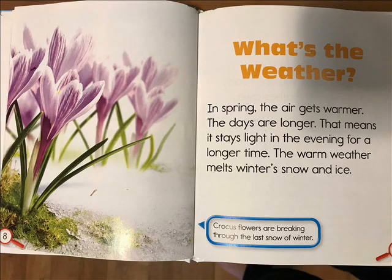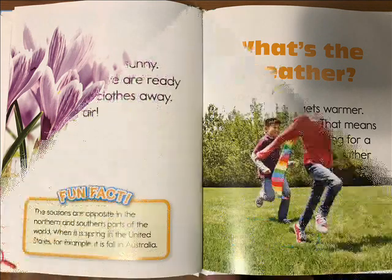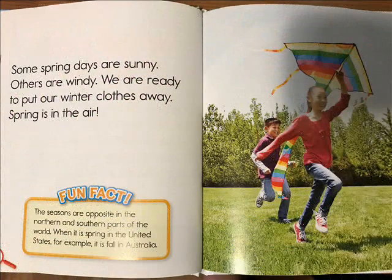What's the weather? In spring the air gets warmer and the days are longer — it stays light in the evening for a longer time. The warm weather melts winter snow and ice. Some spring days are sunny, others are windy. We are ready to put our winter clothes away. Spring is in the air.